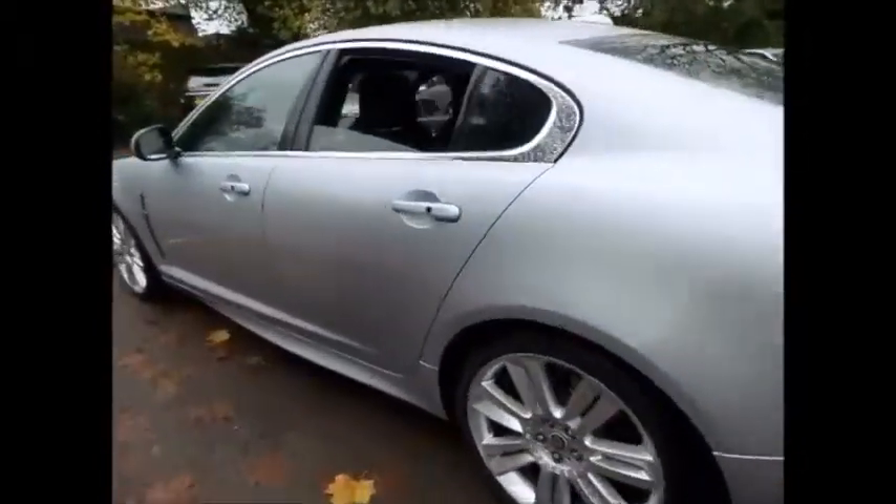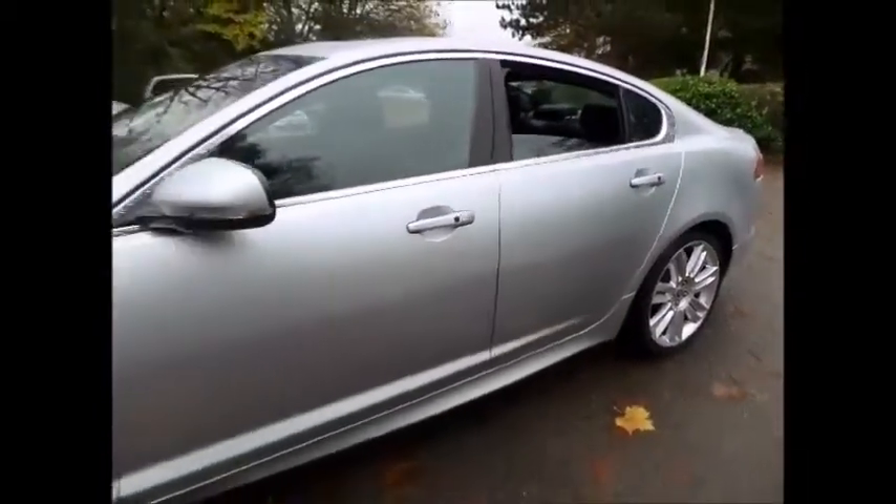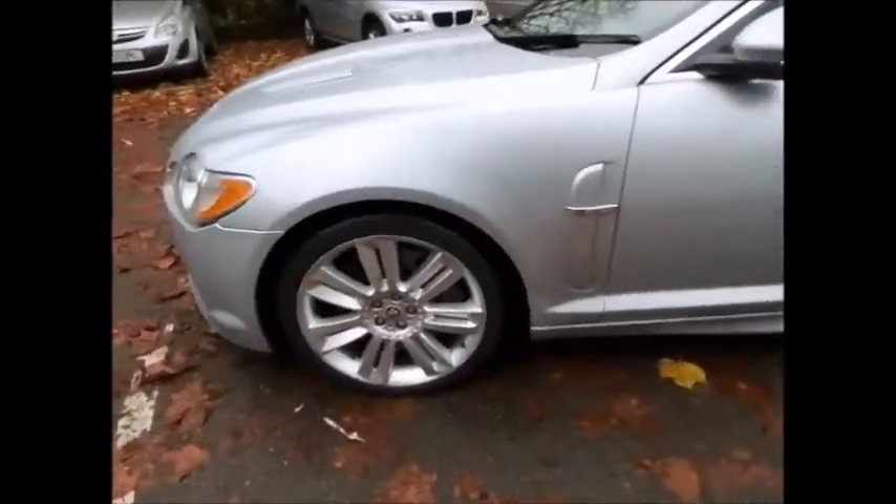Sturges offers this awesome Jaguar XF-R for only £23,000. We would highly recommend driving this car to appreciate how well it handles and how refined it is. To book your test drive, please contact us on 0116 282 6868.